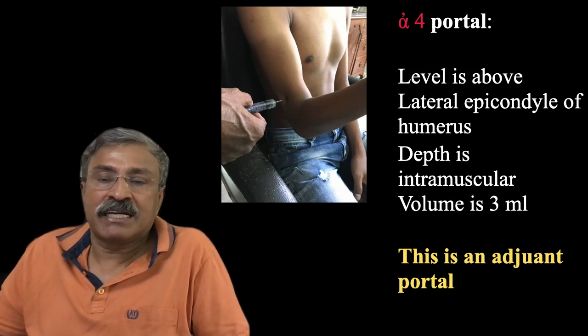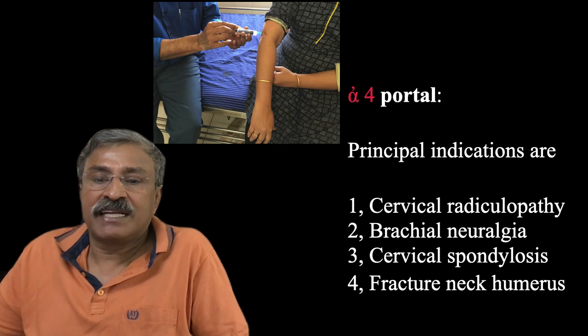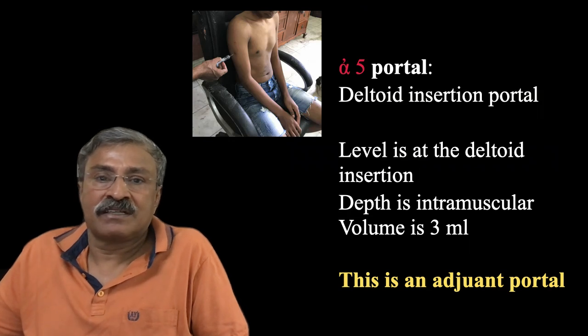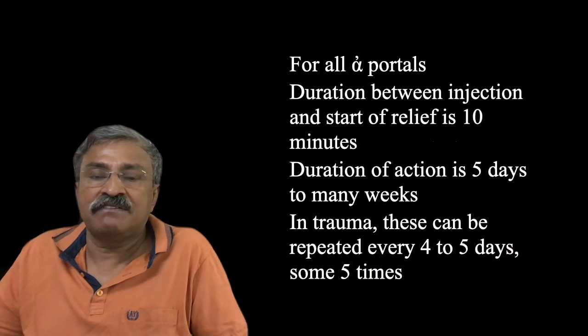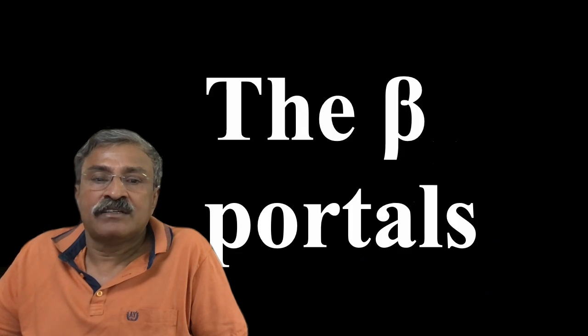Alpha-4 portal is a mirror image of alpha-3, above the lateral epicondyle, useful for cervical radiculopathy, brachial neuralgia, cervical spondylosis, and fractured neck of femur. Here we have an alpha-4 portal just above the lateral epicondyle, anterior to the nerve. Alpha-5 portal is the deltoid insertion portal. We go in deep, touch the periosteum, pull it out, come to the muscle, and inject. This is an adjuvant portal to alpha-1. A combination of alpha-1 and alpha-5 is excellent for many shoulder issues. For all alpha portals, relief starts in about 10 minutes and duration of action is 5 days to many weeks.